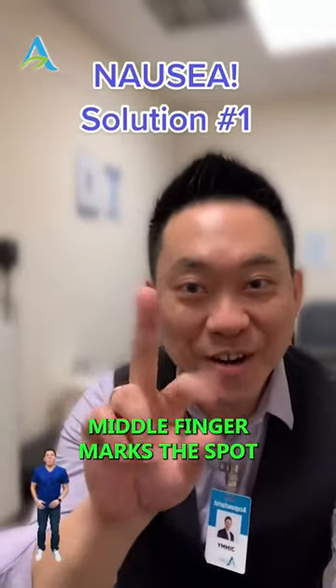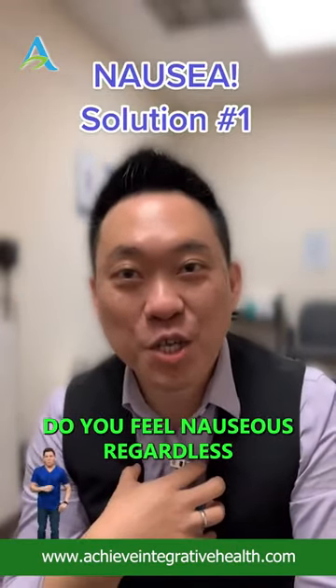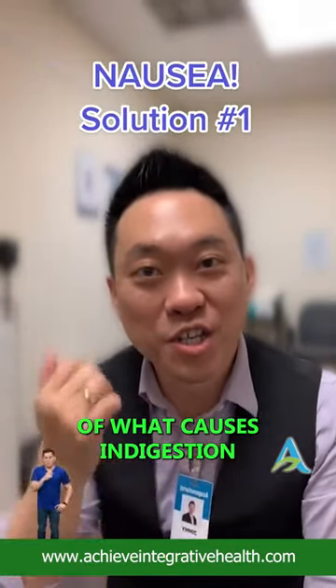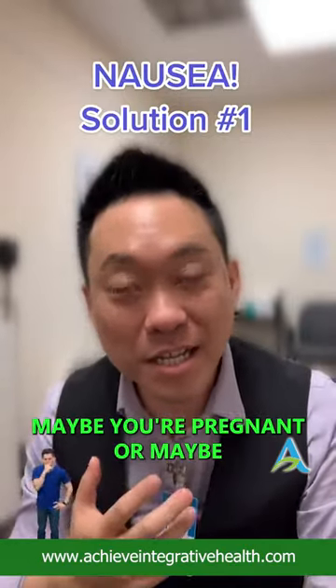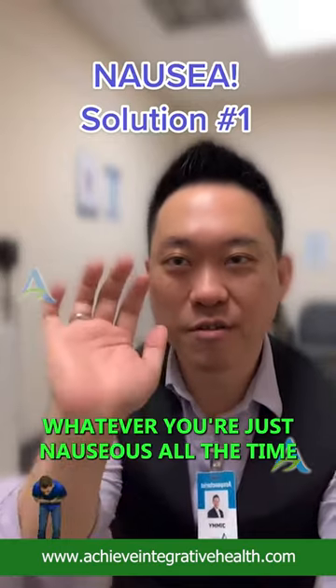Nausea. Do you feel nauseous? Regardless of what causes indigestion — maybe you're pregnant, or maybe you just don't feel good, dizzy, whatever — you're just nauseous all the time.